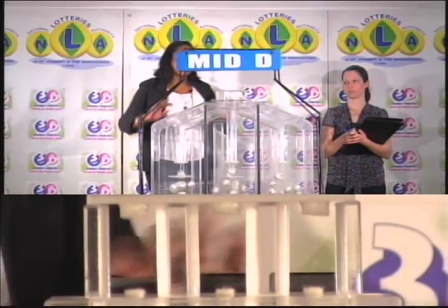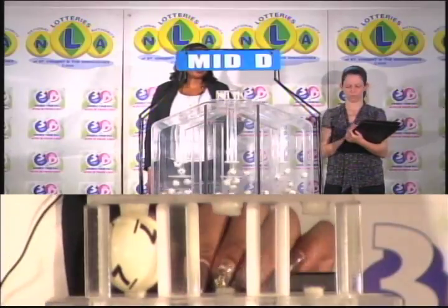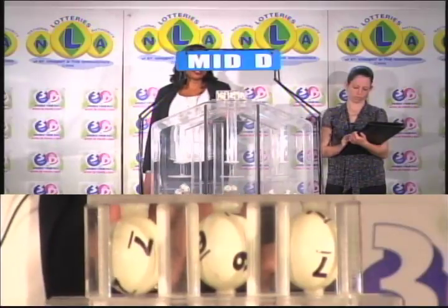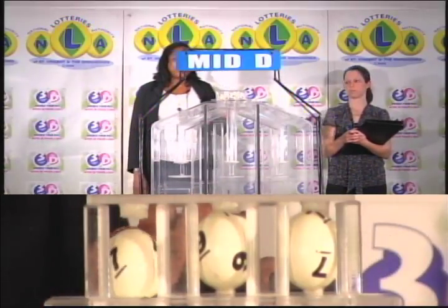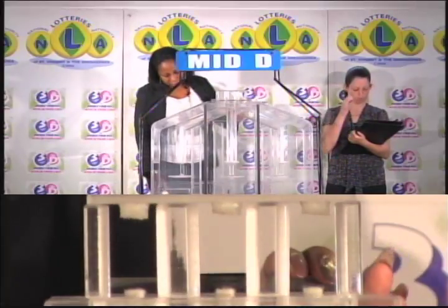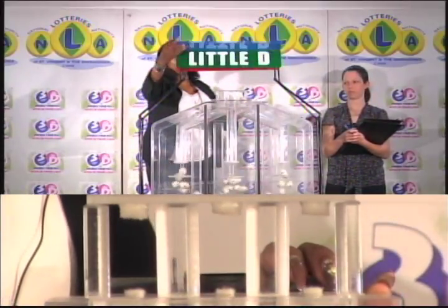The mid-D winning number is 7, 9, 7. The mid-D winning number: 7, 9, 7. And our third and final draw is for the little D winning number.